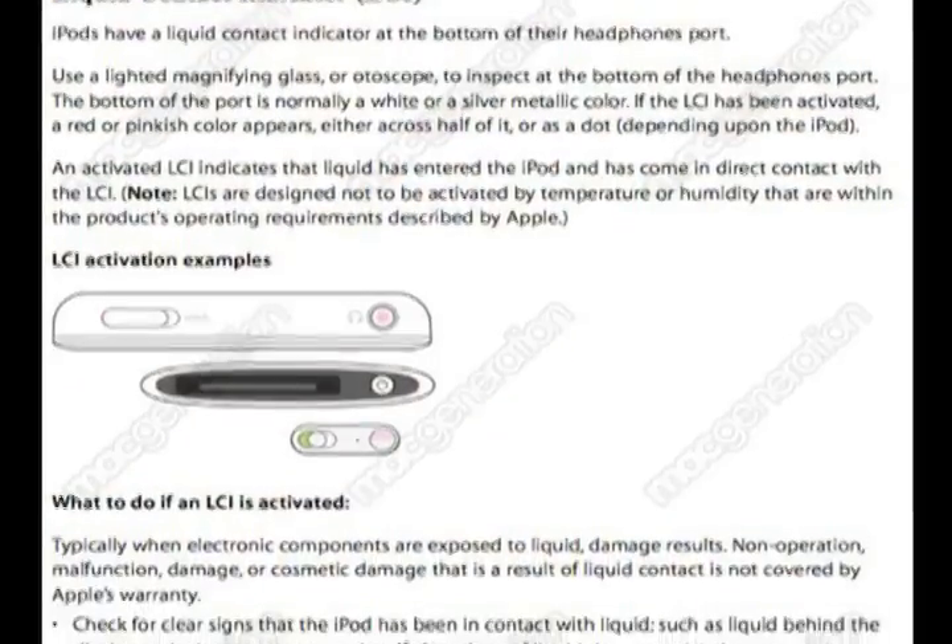Finally, some good news for anyone who's had trouble getting their device fixed due to water damage. After a 13-year-old girl sued Apple for refusing to fix her phone over water damage, Apple has loosened its policy on water damage indicators. Basically, if they tell you the indicators show water damage but you dispute it and there are no external signs, you're still eligible for your warranty. This is really good news, since the indicators have been said to be overly sensitive and can be tripped by using your phone at the gym or by shower steam. Still, you should definitely keep your devices away from water.